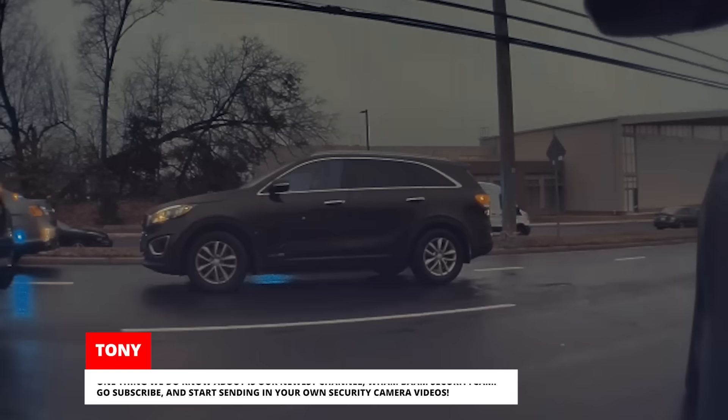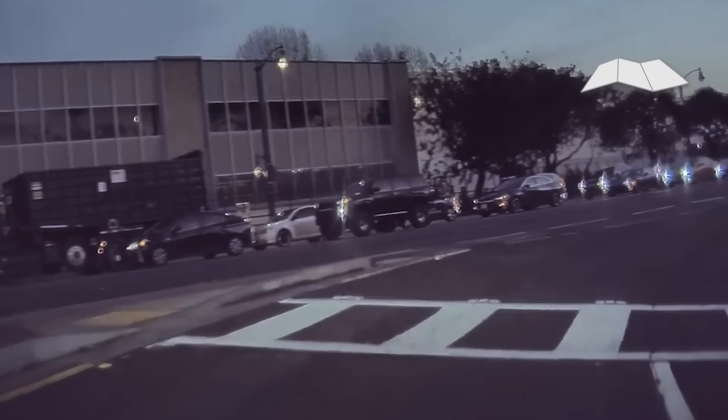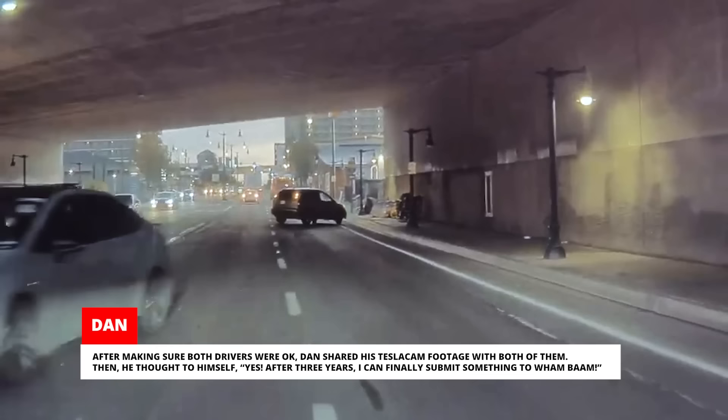One thing we do know about is our newest channel, Wham Bam Security Cam. Go subscribe and start sending in your own security camera videos. Dan was on his way to work when, out of nowhere, an SUV driver decided he didn't want to wait in traffic anymore. He proceeded to make a U-turn right into another car that was coming down the middle lane. After making sure both drivers were okay, Dan shared his Tesla Cam footage with both of them.